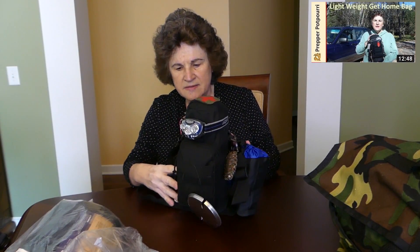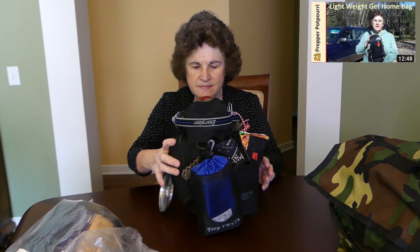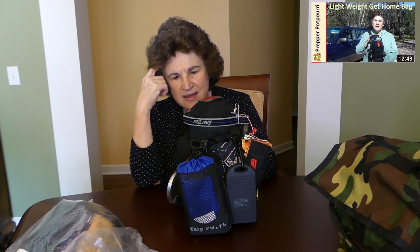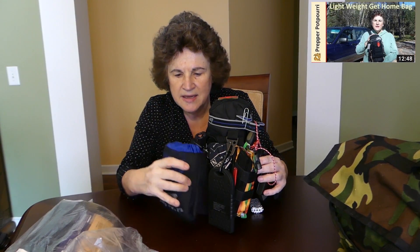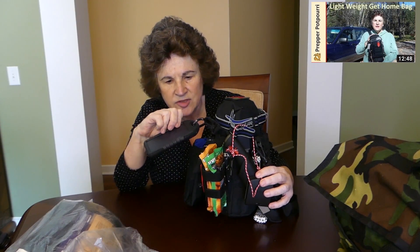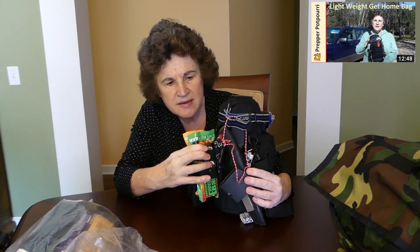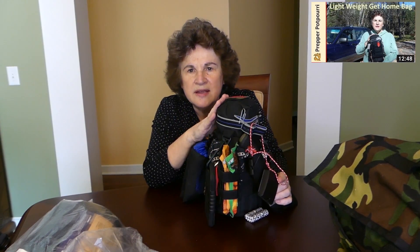I have a video on this too. This has about everything you can think of — this is my Get Home Kit. It can go on my shoulders and it really doesn't take up much room. It has everything in there: a lamp, a cookie, a little tarp, a charger for the phone, food bars, and a whole bunch of things. Again, if you're interested there's a video on it, but this is a keeper.